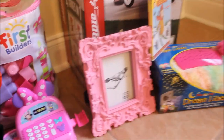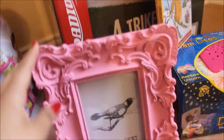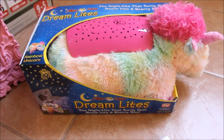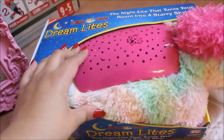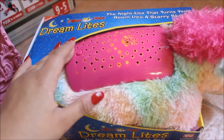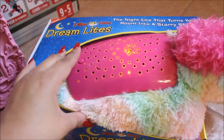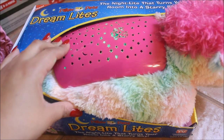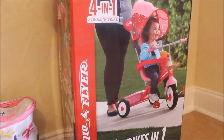My mom and dad got her a picture frame — I found it very cute. It's quite heavy and thick but really cute. Up next she got this pillow pet dream lights from Santa. We went ahead and added the batteries, and you just press the button. When you turn off all the lights in the room it reflects onto the ceiling or walls — you can change between yellow, blue, purple, and green. She already tried it and liked it a lot.